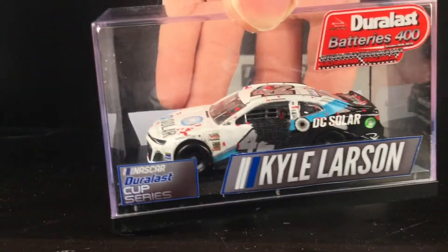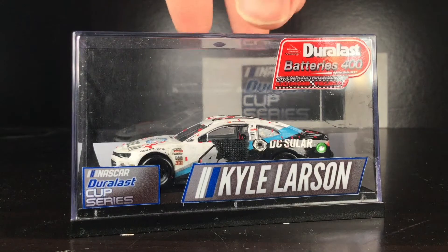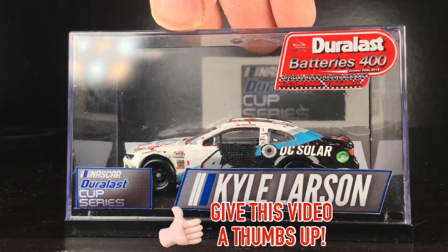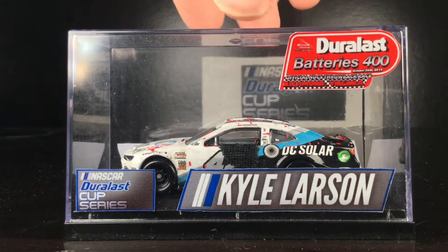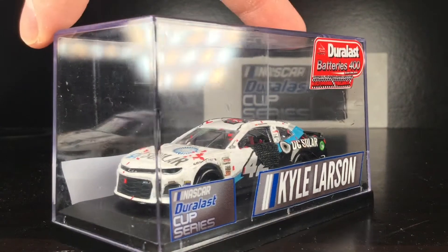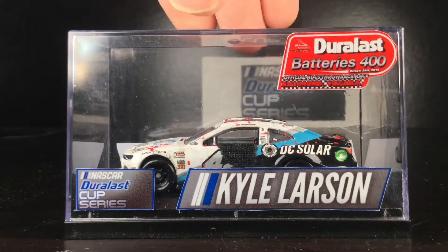Hey all, it is Diecast Buffet here again, and no, it's not a race day 2011 Spark model review. We got a custom raced version — NASCAR Duralast Cup Series Richmond Throwback Race winning Chevrolet Camaro. This is from Season 2, and this was a project that took me a year to make. I finally got this car done — it is detailed, it has weathering effects, tire degradation. This thing is absolutely detailed to the brim. It also has a detailed case, the top comes off, so we'll do a full diecast review.